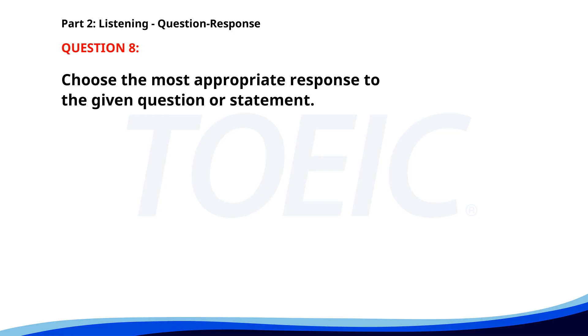Number 8. Have you completed the survey? A. I will do it soon. B. It was very interesting. C. Yes, I did it this morning. The correct answer is C: Yes, I did it this morning.